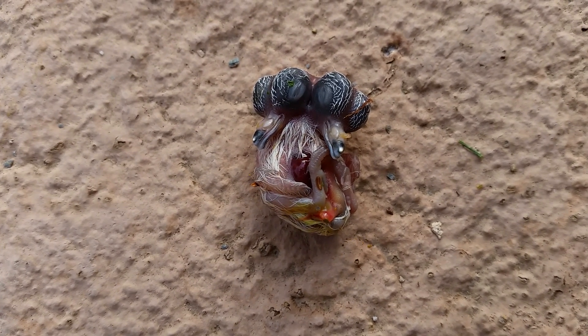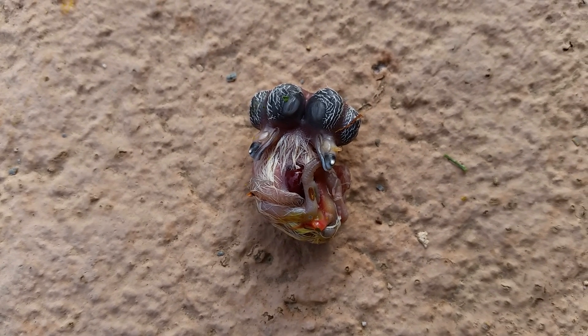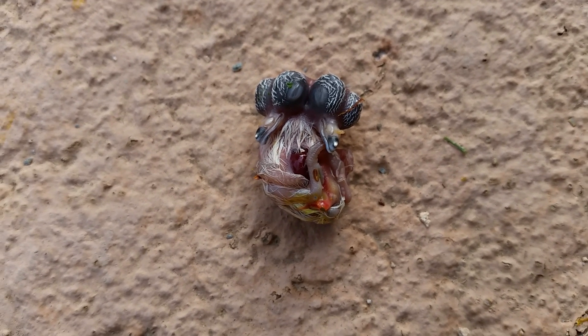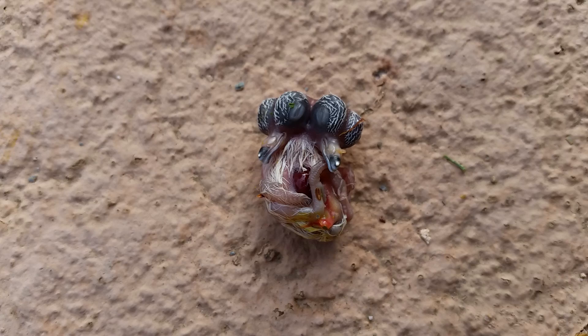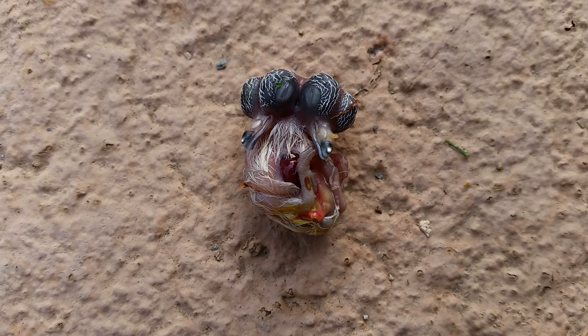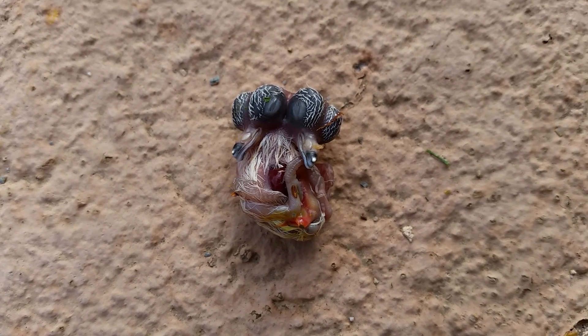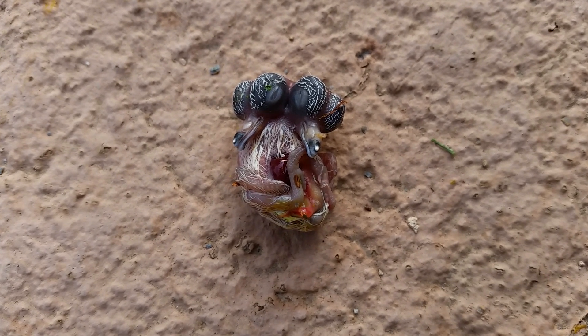I was cleaning out my pool and there was something white at the bottom. I fished it out with the net along with a bunch of other stuff, looked in the net, and saw this — it is a two-headed baby bird that somehow ended up in my pool.